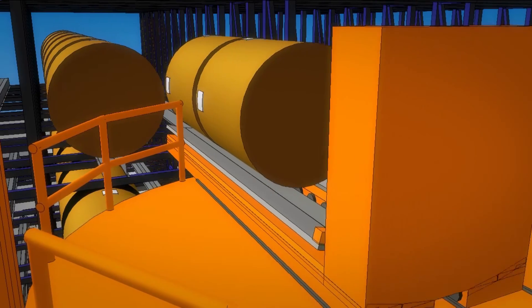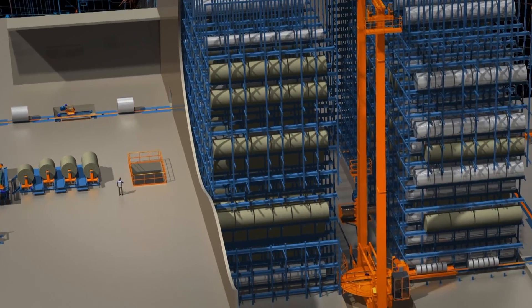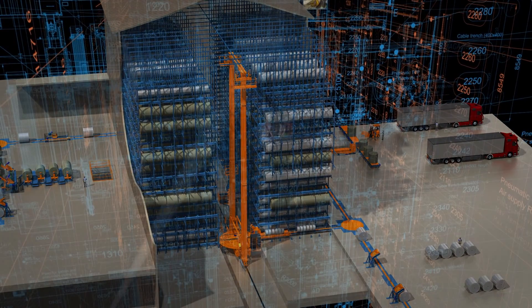The key to an optimally functioning finishing system is a smart, well-engineered system layout. Our leading-edge expertise is based on four cornerstones.